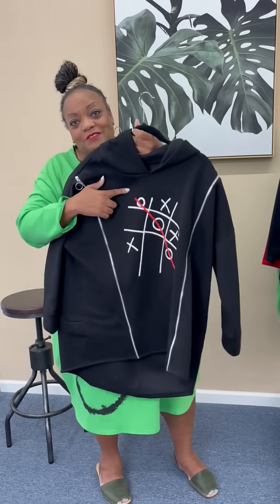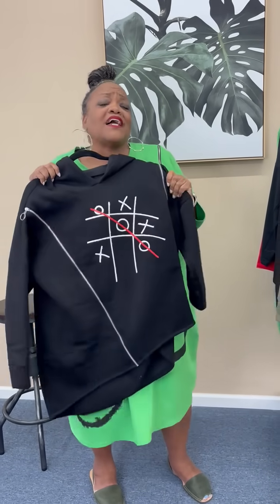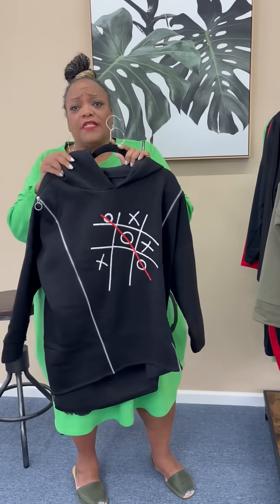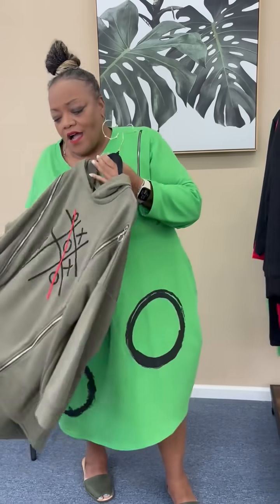And then two hoodies — tic, tac, and toe. Just really cute. The zipper detail on this one again. This one is fleece lined, so it's nice and soft and cozy. Perfect for the chill in the air in the evenings that we're all about to start experiencing. And yes, she also comes in the olive green.